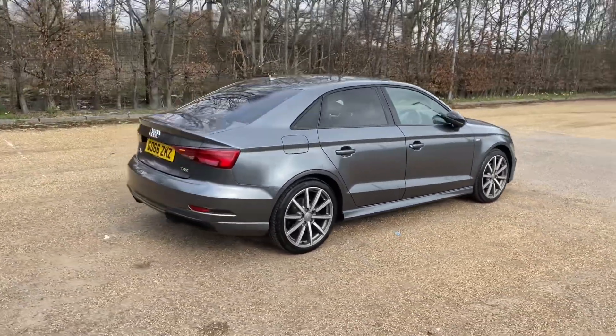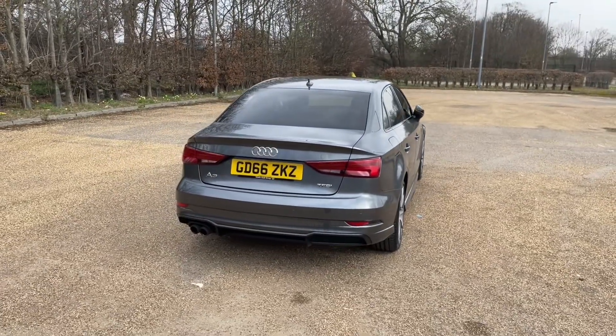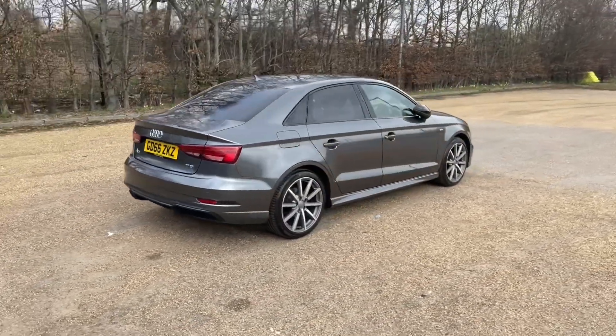Featuring the 1.4 TSI petrol engine, it produces 150bhp. That combined with a 6-speed manual gearbox gives you full control over the car and a lovely smooth response to drive.